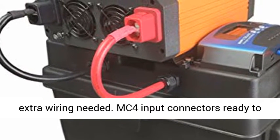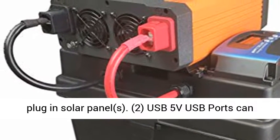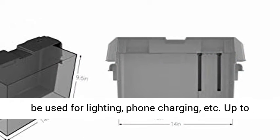No crimping, splicing, or extra wiring needed. MC4 input connectors are ready to plug in solar panels.